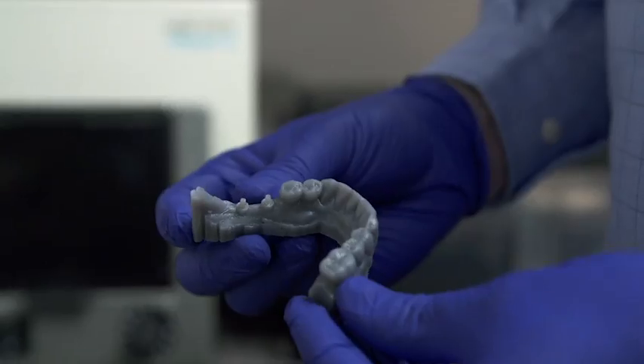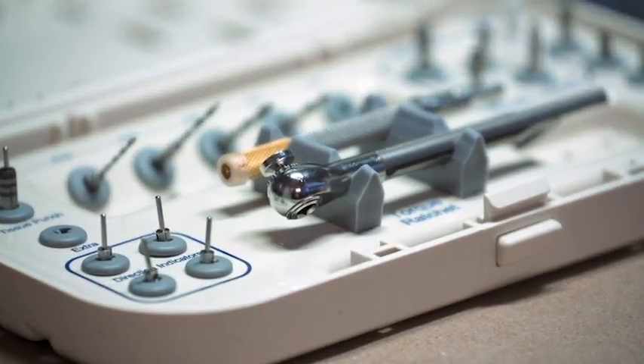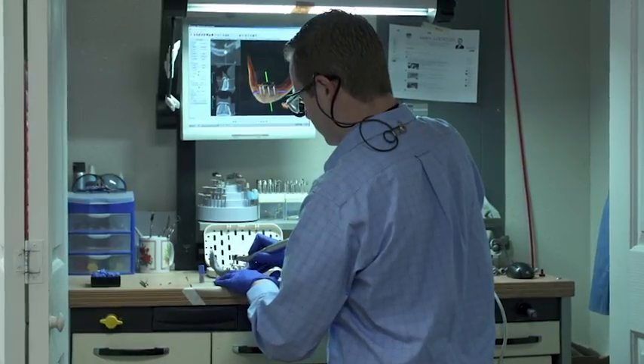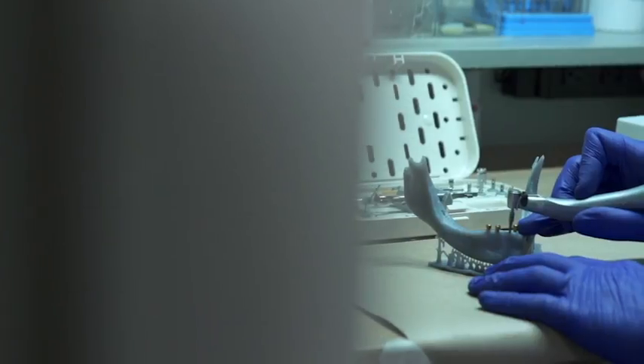I create a vacuum template that goes over the top of those sleeves. When I take my instruments and start drilling through here, I've married the precision of 3D planning with 3D printing.